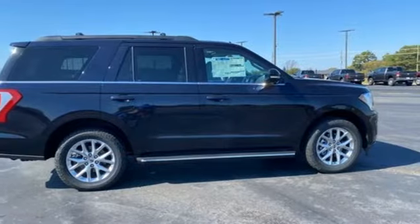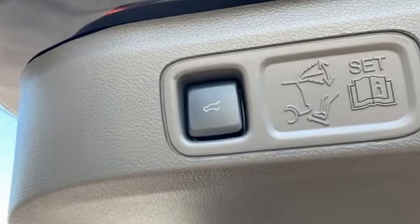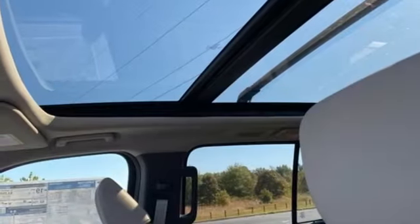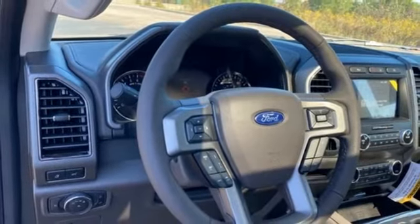Features include automatic transmission, dual zone climate control, streaming audio, rear parking sensors, leather steering wheel, Wi-Fi hotspot, AM-FM satellite radio, trailer hitch receiver, wireless phone connectivity, and twin turbo V6 engine. Every generation has its Ford.